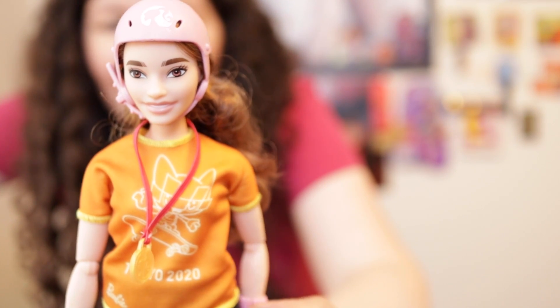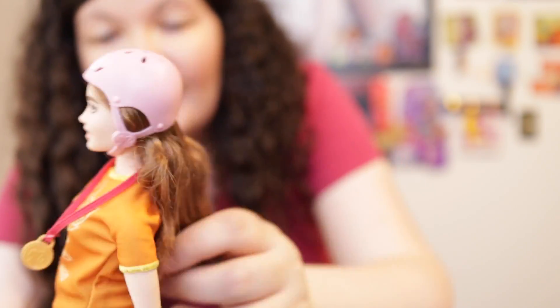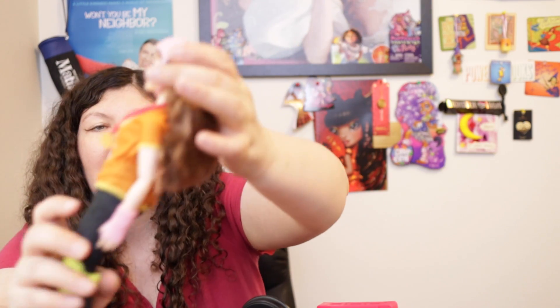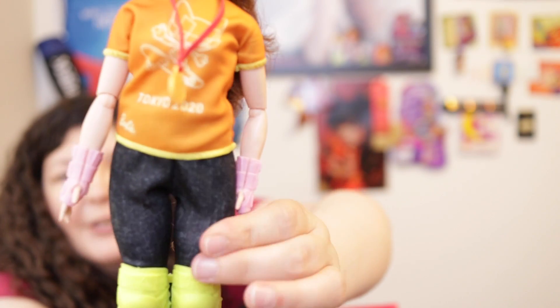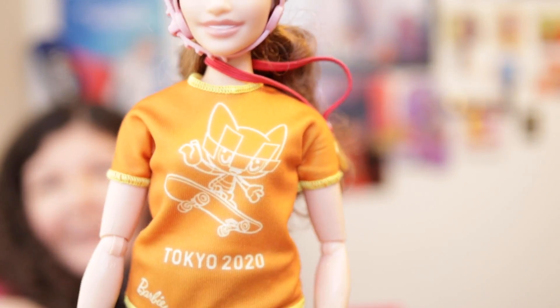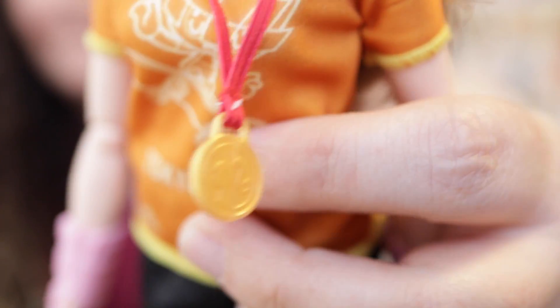Next we have the Tokyo Barbie released in 2020. Her hair is worse than the Fashionista — not good quality. I quickly compared it to Claudine's hair from G3 Monster High, and G3 felt better quality. I'm going to assume this Barbie is poly too, but her poly does not feel as nice as Claudine's. She comes with a helmet, wrist pads, knee pads, stretchy capri dark pants that look like jeans, an orange shirt with a cat cartoon that says Tokyo 2020 underneath, and hot pink shoes.